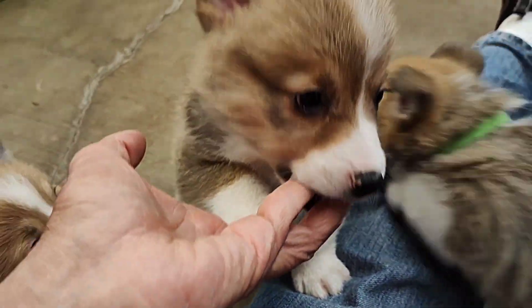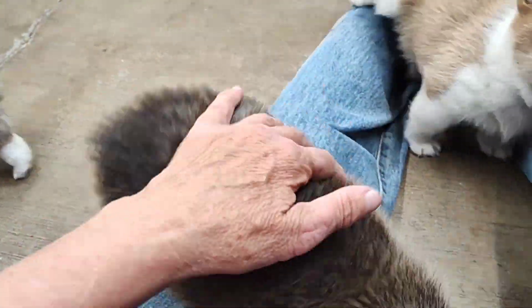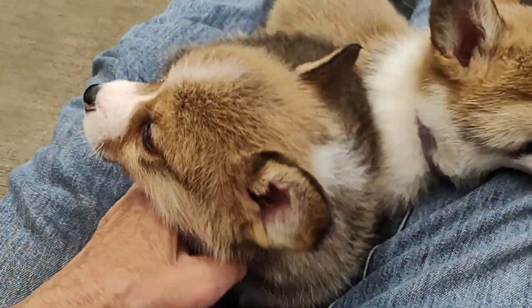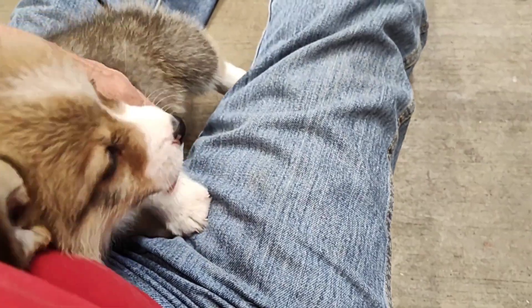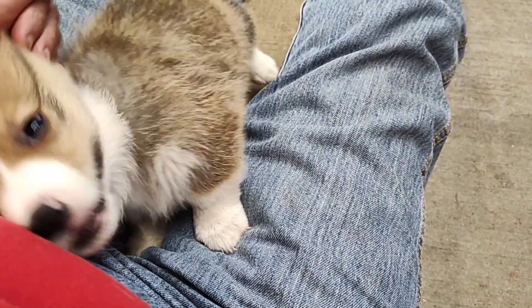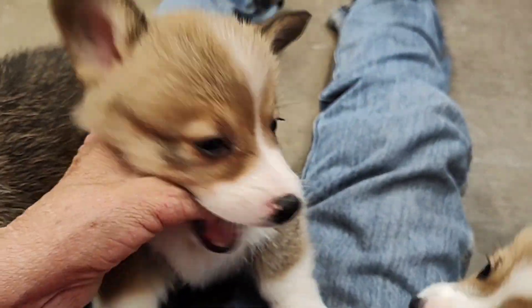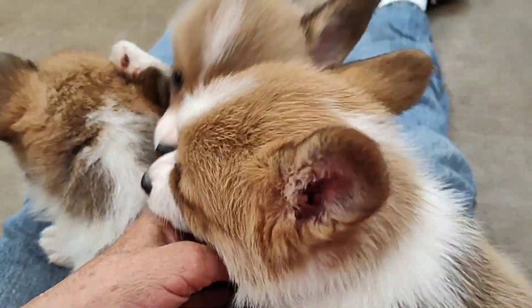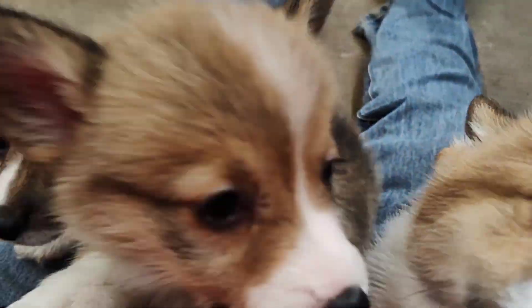Not bouncing off the wall by any means. This one really wants to be with you. If I'm on the floor playing with him, he wants to be in my lap. It's going to be a really pretty dog. Those two little spots on his nose that are not filled in with black yet, those will fill in.